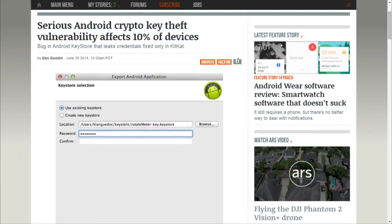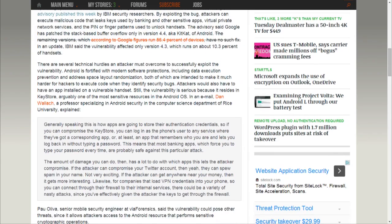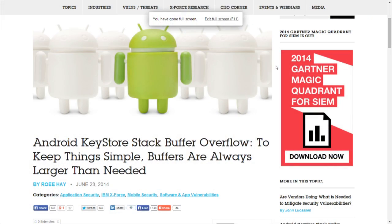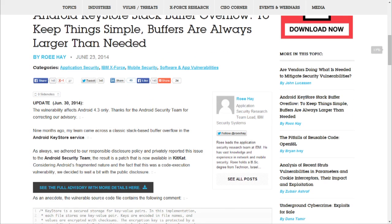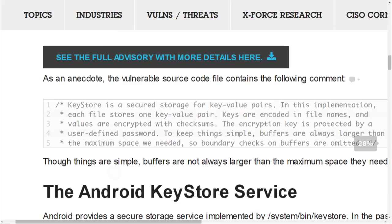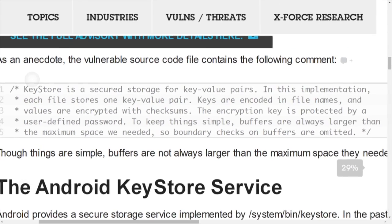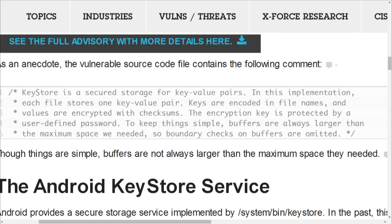This was discovered by IBM security researchers, and their research report is titled 'Android Key Store Stack Buffer Overflow' — colon — 'To keep things simple, buffers are always larger than needed.' This is protecting the Android Key Store, which contains all of the keys that applications place in the store for safekeeping.